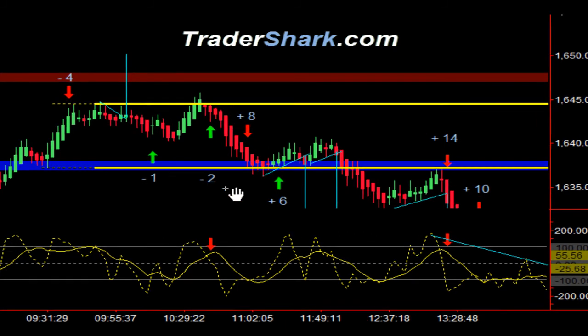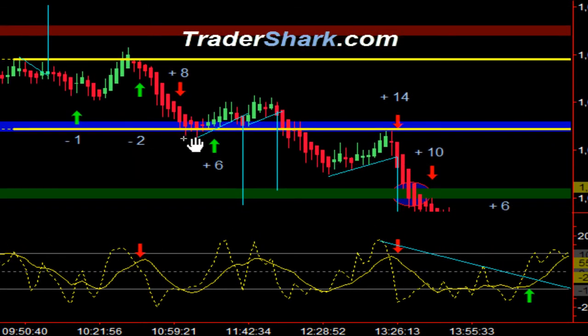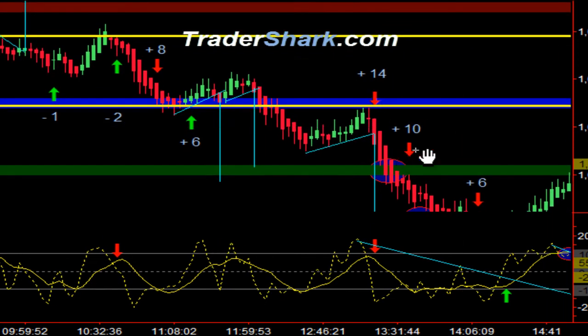Working our way back down to the lower edge of our opening range, we found a nice hook pattern setup. Going counter trend was a total of six ticks in that trade. That was followed up by a second hook pattern, and then a third hook pattern — that one materialized for a total of 14 ticks.